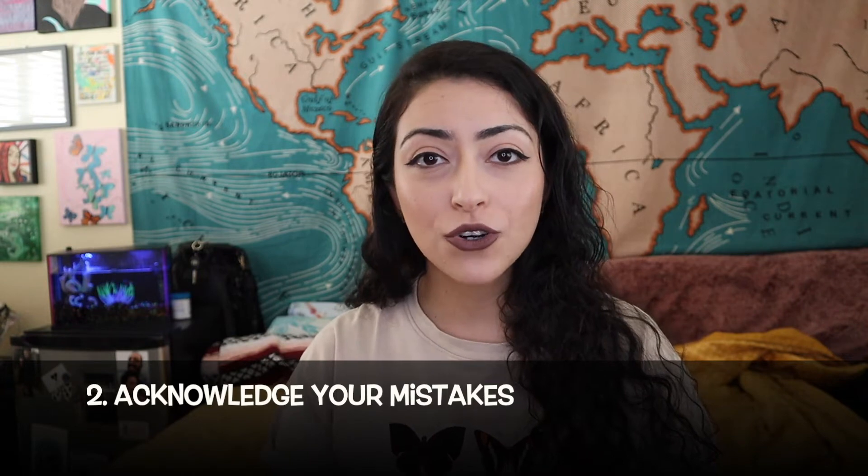Tip number two is to acknowledge your mistakes. If you forget their straw and they've asked you twice and a third time they're asking again and you're at fault, don't just brush it off. Acknowledge that you've forgotten — say 'oh my god, I am so sorry, I completely forgot, that's on me, I'm going to go run and get it for you right now.' Also, don't blame the kitchen for things. Even if it is the kitchen's fault, don't say 'our kitchen sucks today.' Just take accountability and apologize without casting blame on others.